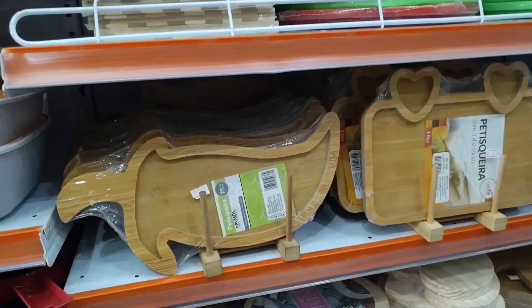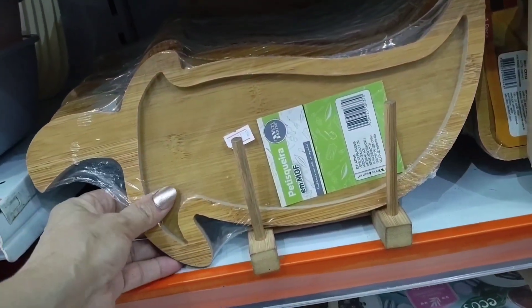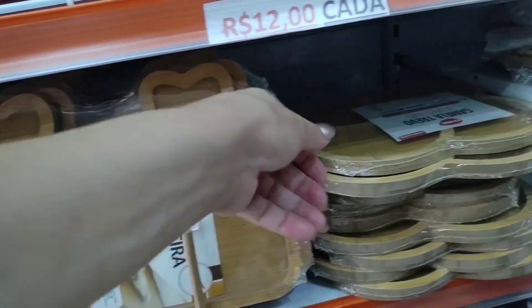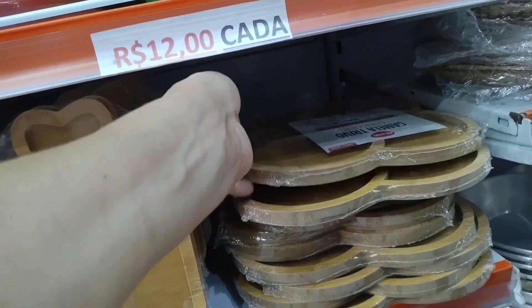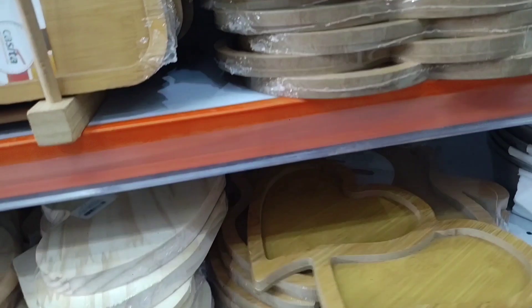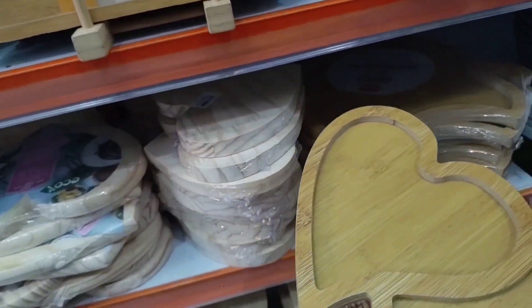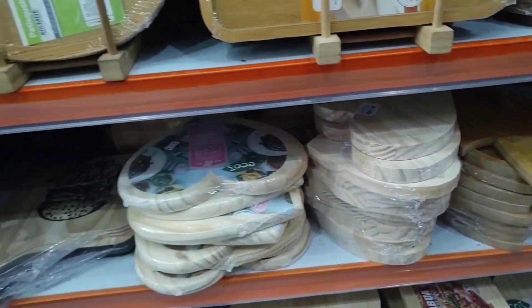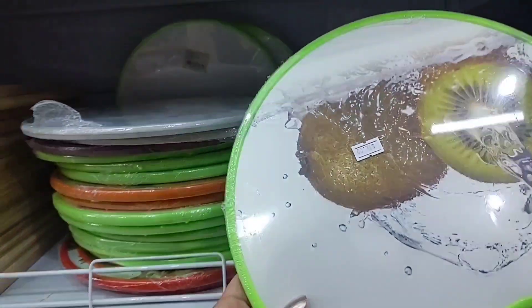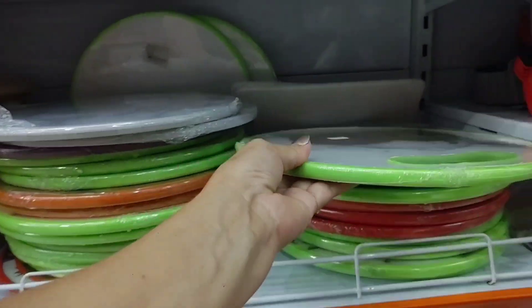Here there are various snack/charcuterie boards. Bamboo, going for 12 reais. This one here is 14. This one — clover model — is going for 12 reais. And there's this heart-shaped model going for 12 reais as well. There are also pine wood boards. These round plastic cutting boards are 12 reais.